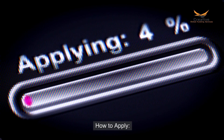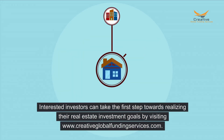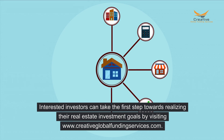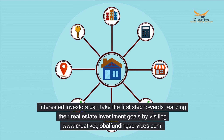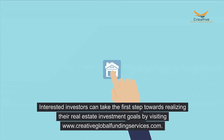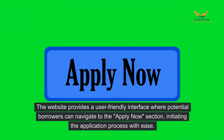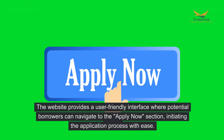How to apply? Interested investors can take the first step towards realizing their real estate investment goals by visiting www.creativeglobalfundingservices.com. The website provides a user-friendly interface where potential borrowers can navigate to the Apply Now section, initiating the application process with ease.